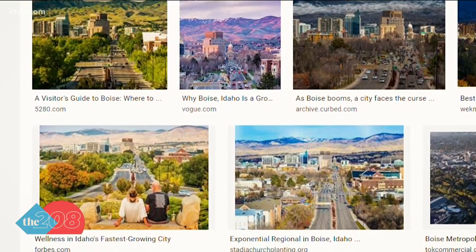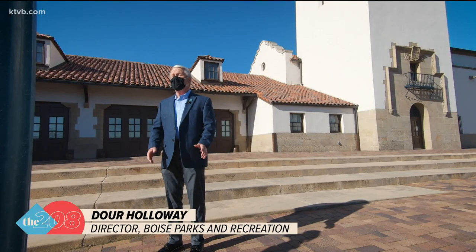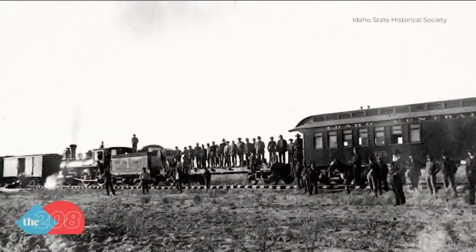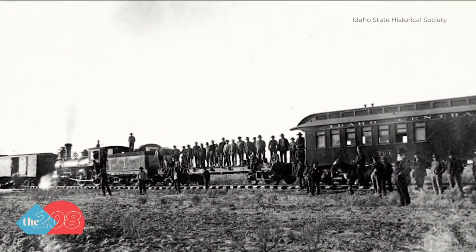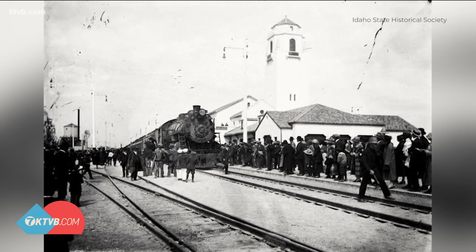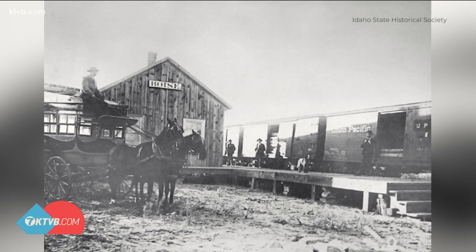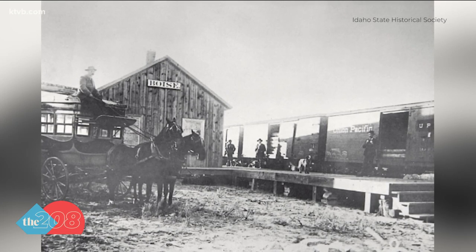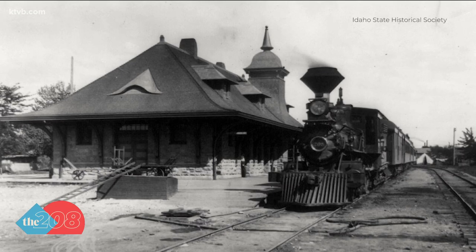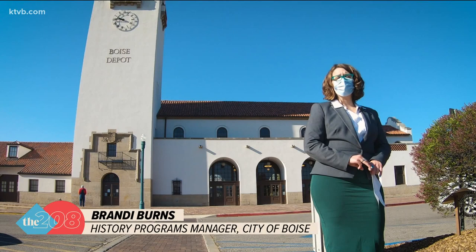The view from the top of the depot is probably the most picturesque view in the entire city, and arguably the most photographed location in the entire city. While trains have been rolling through Boise since the late 1880s, they haven't always had a 96-foot tower as a target. There were technically three depot locations: the first was a wood-framed building up on the bench, then a downtown depot made of sandstone, and then this one, built in 1925.